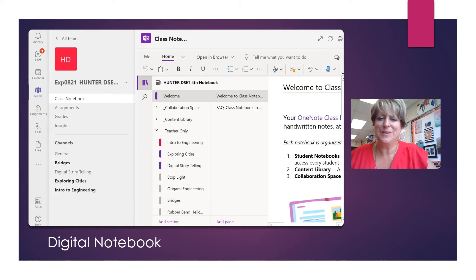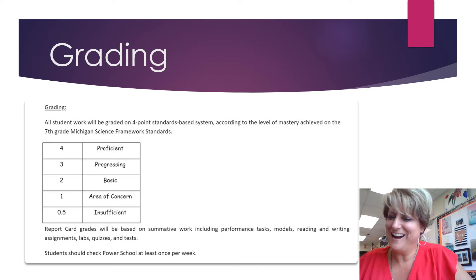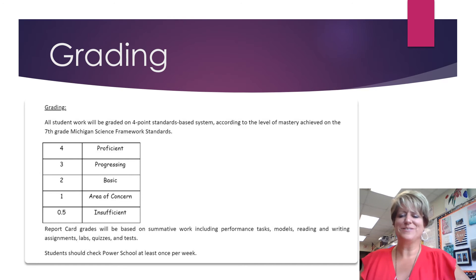DSET students will be using Microsoft Teams for their assignments and note taking, and you can see an example of our DSET team here. Although students will be working together in partners and groups to build their solutions and design their projects, they will be graded individually by the standards-based grading scale as you can see here.